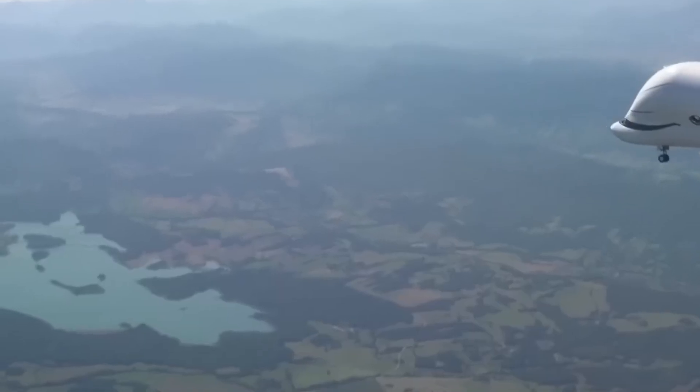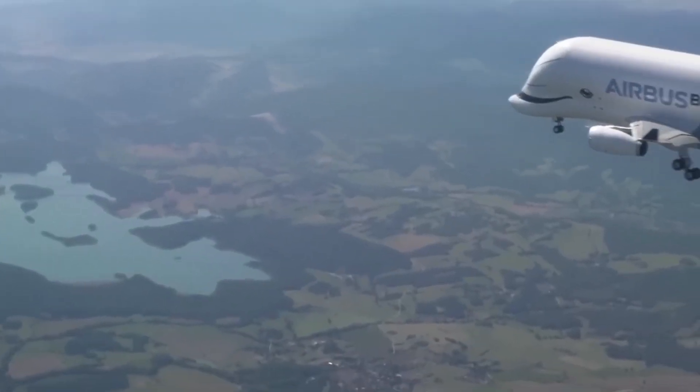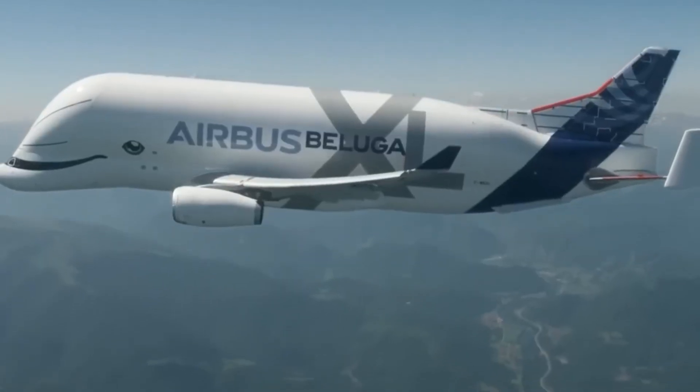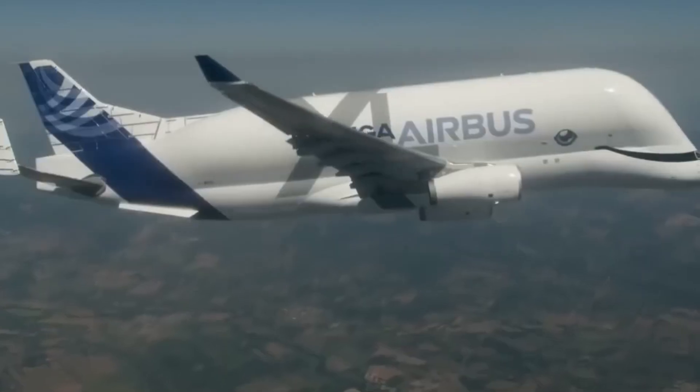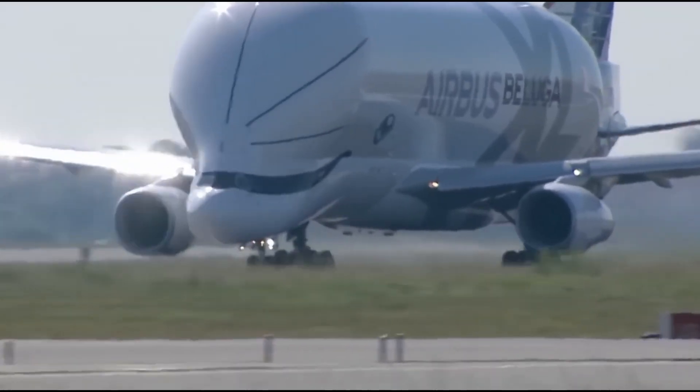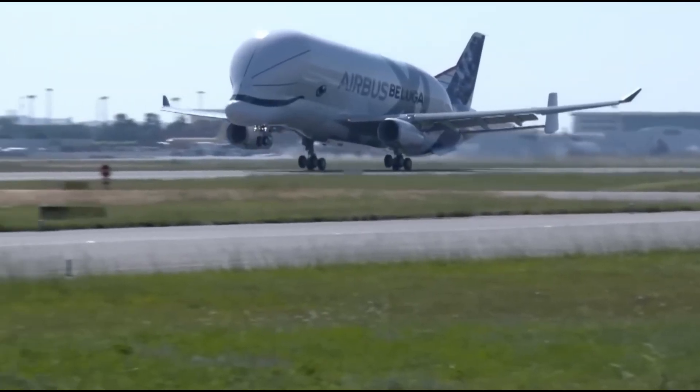Final thoughts: The Boeing Dreamlifter and Airbus Beluga XL are remarkable aircraft designed to solve the unique logistical challenges of modern aircraft manufacturing. Which one do you think is superior? Let us know in the comments.